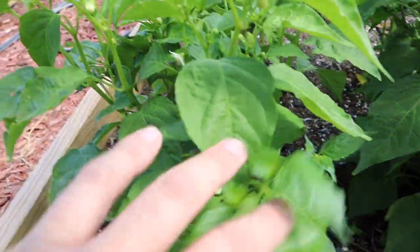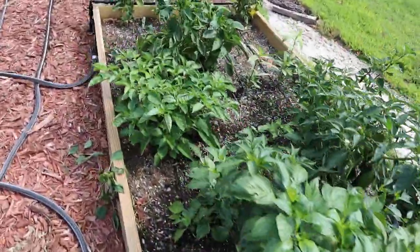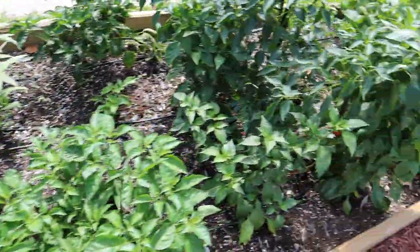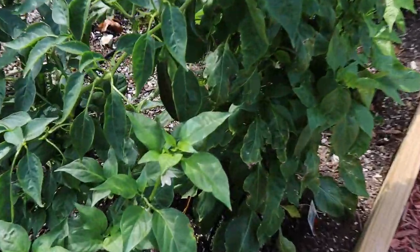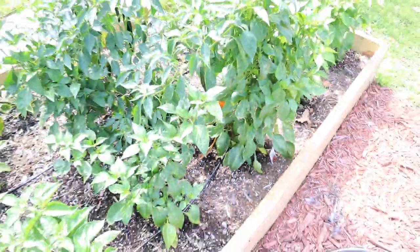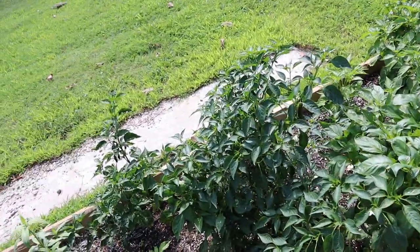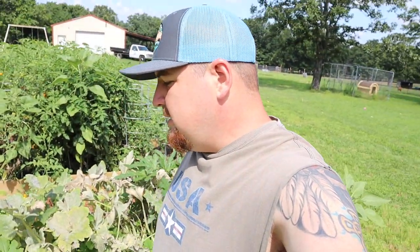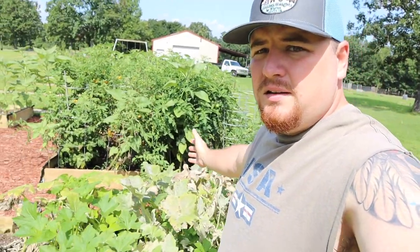We've got our jalapenos, we've got habaneros, and I picked several big bell peppers yesterday off this plant — it was even falling down it was so heavy. Got one of those tangerine dreams, that's a pretty good snacking pepper, more like a bell pepper. Anyway, let's get to the point of this video. I've shown you pretty much everything in our raised bed garden, but I haven't shown you our squash and zucchini beds, and there's a reason — it's kind of embarrassing because we let it kind of happen.